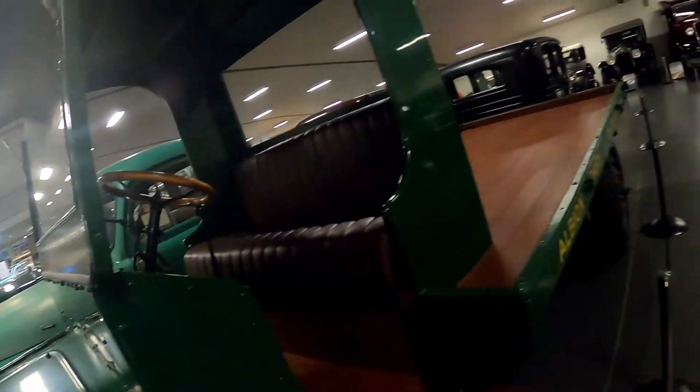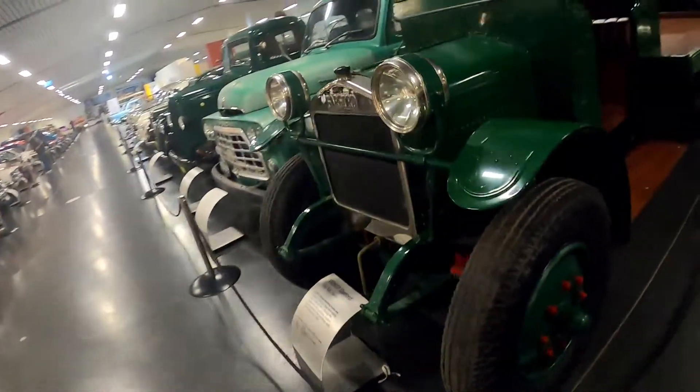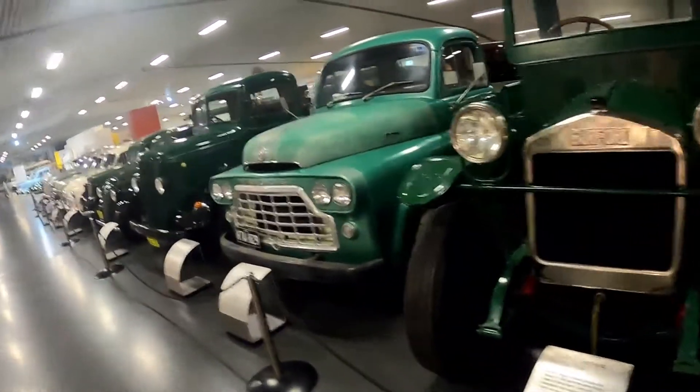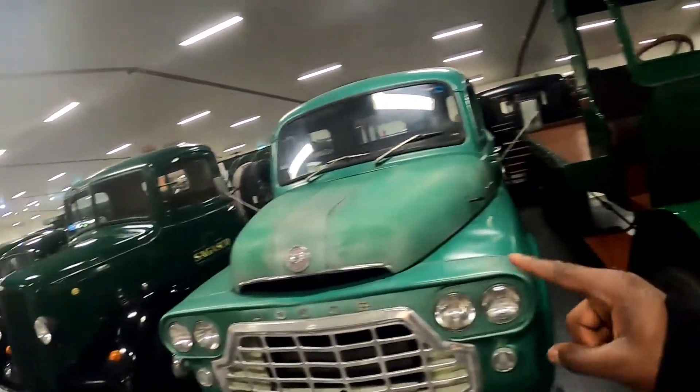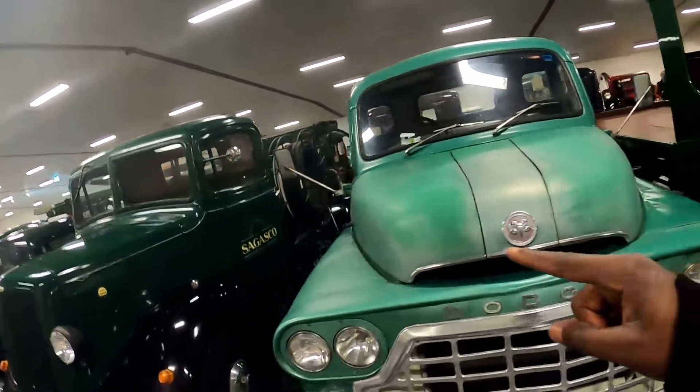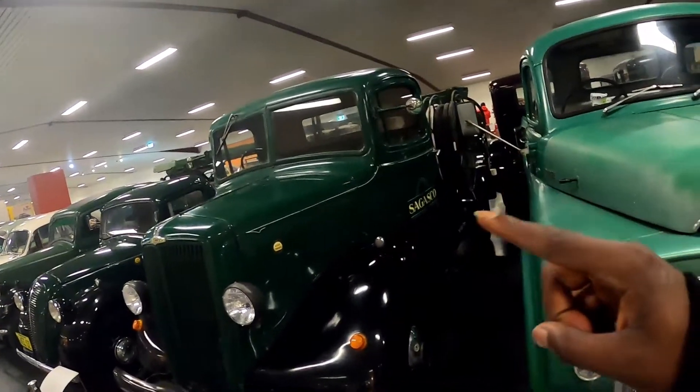This is how trucks used to look like. Here is another truck — that's a 1926 truck, then 1963, and 1949.